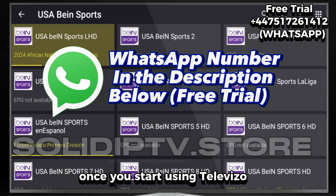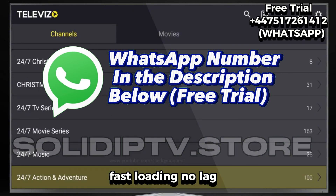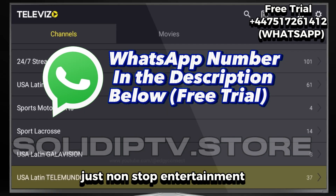Once you start using Televizo, you'll see how seamless everything feels — fast loading, no lag, just non-stop entertainment.